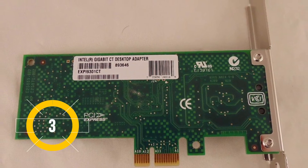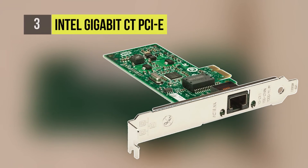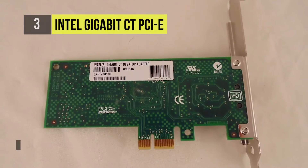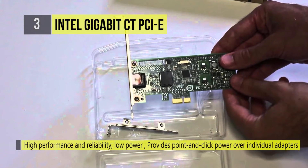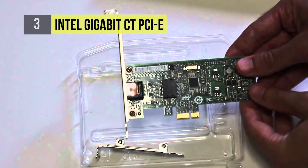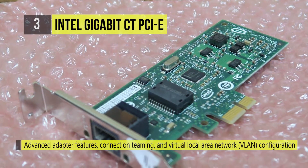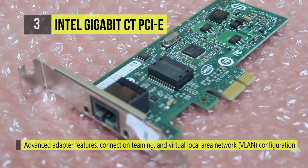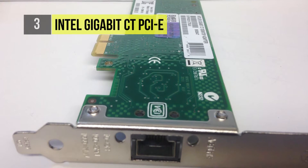Third on this list is the Intel Gigabit CT PCIe network adapter, which offers the newest technology for maximizing system performance and increasing end-user productivity. The adapter uses auto negotiation to ensure it runs at the highest available network speed, and maintains full bandwidth capacity with dedicated PCIe bandwidth.